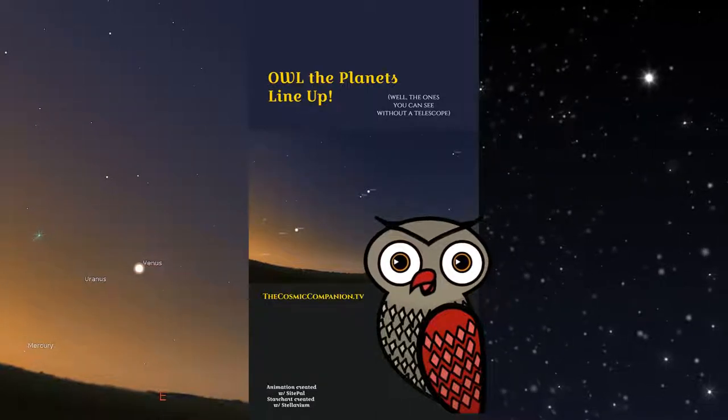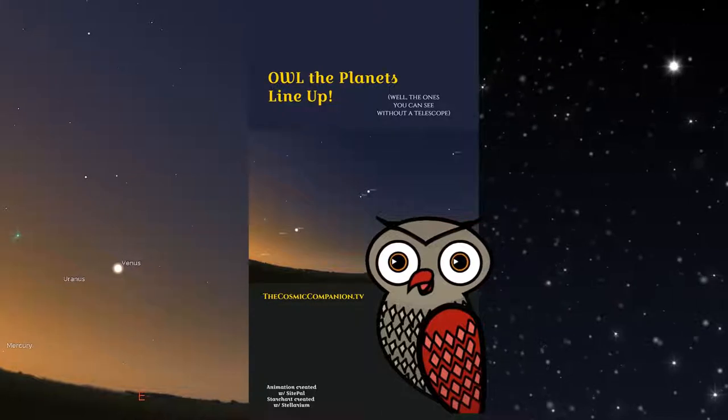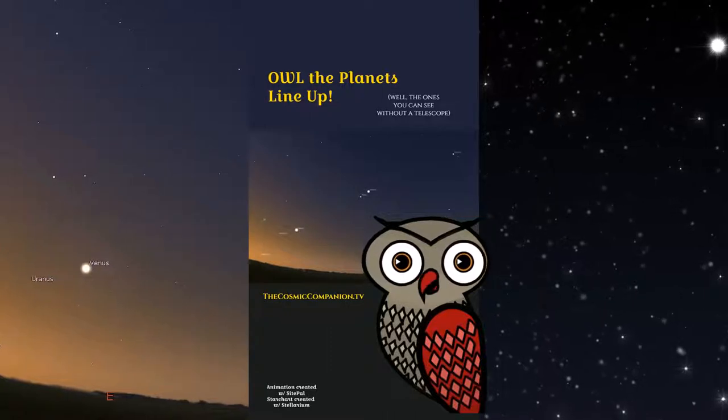Welcome back to the Cosmic Companion. You early birds will get a treat all this month as five planets appear to line up in the pre-dawn sky. Keep a bird's eye view on the eastern horizon about a half hour before sunrise.